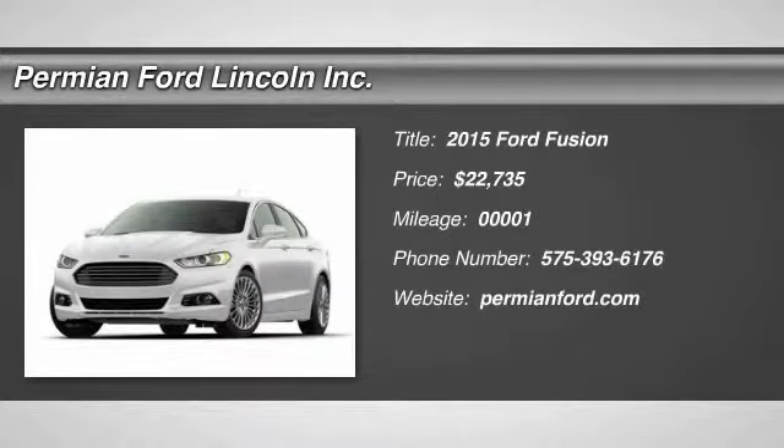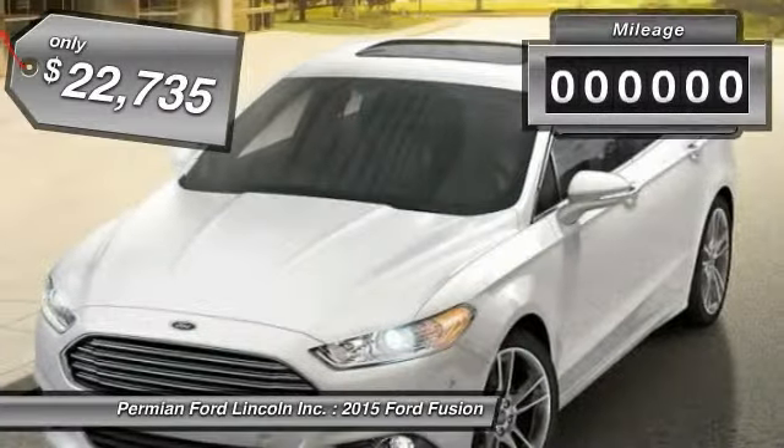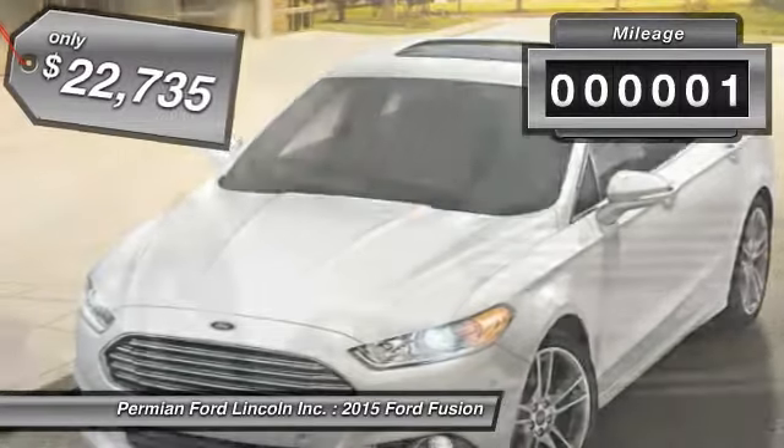The 2015 Fusion. You can have both impressive power and great economy in a Fusion, and it is priced below $25,000. This vehicle has less than 100 miles.